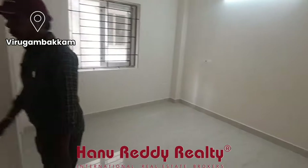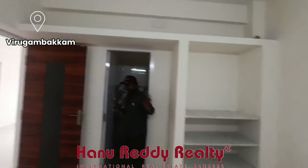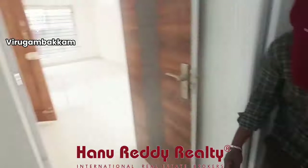This is bedroom number 2. There are lots of spaces. There are lofts and shelves. There is an attached toilet. This is a super location — it is just 600 meters away.